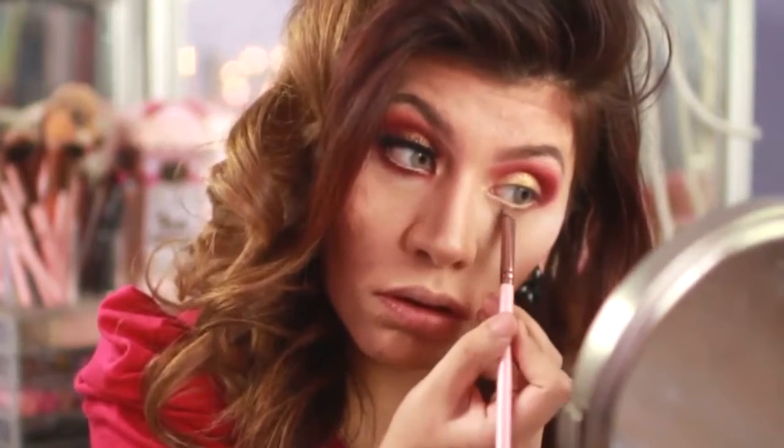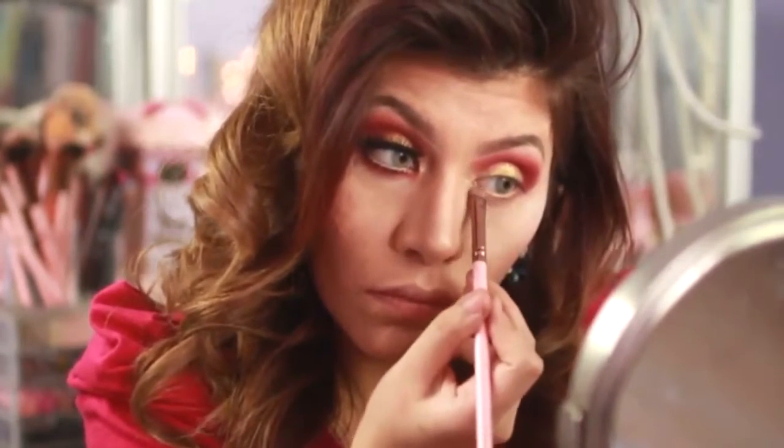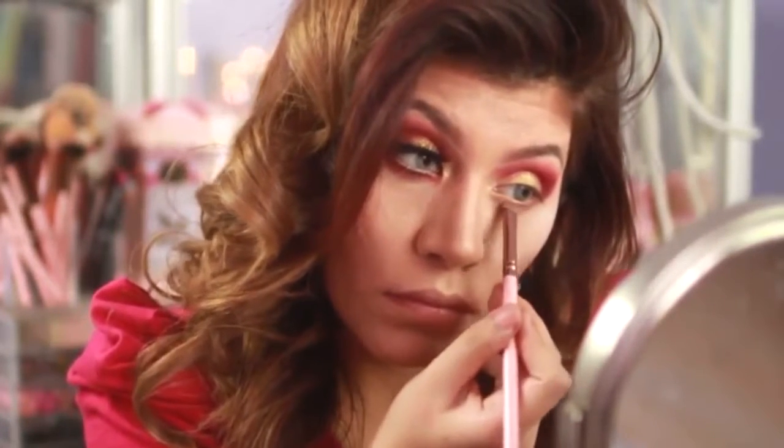For my lower lash line, I'm going to go back with Rule from MAC and use that as a transition shade, then I'm going to go back with the magenta eyeshadow and apply it close to my lash line.